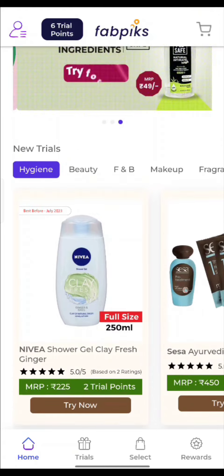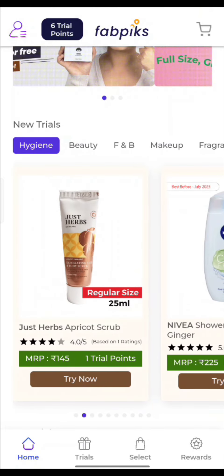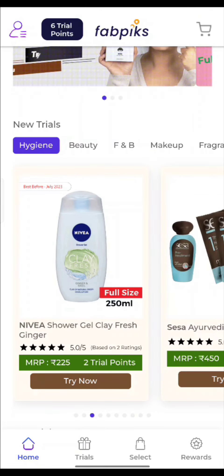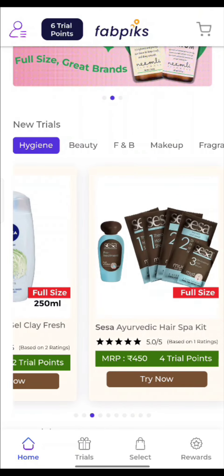Now here there are different categories, such as hygiene, beauty, F&B, makeup, and fragrances. You get beauty things and scrubs here. This Nivea shower gel of 225 rupees you are getting in only 2 trial points.